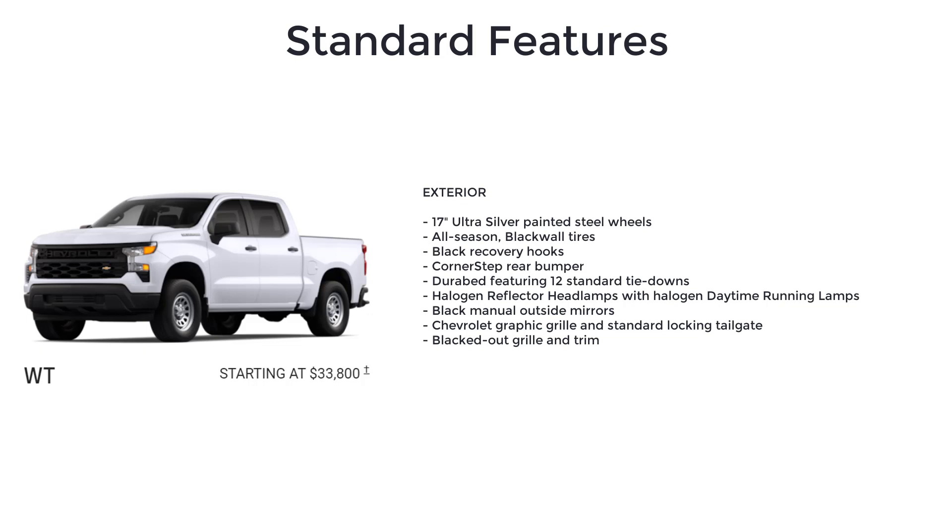All-season black wall tires, black recovery hooks, corner step rear bumper, Durabed featuring 12 standard tie-downs, halogen reflector headlamps with halogen daytime running lamps, black manual outside mirrors, Chevrolet graphic grille, and standard locking tailgate.